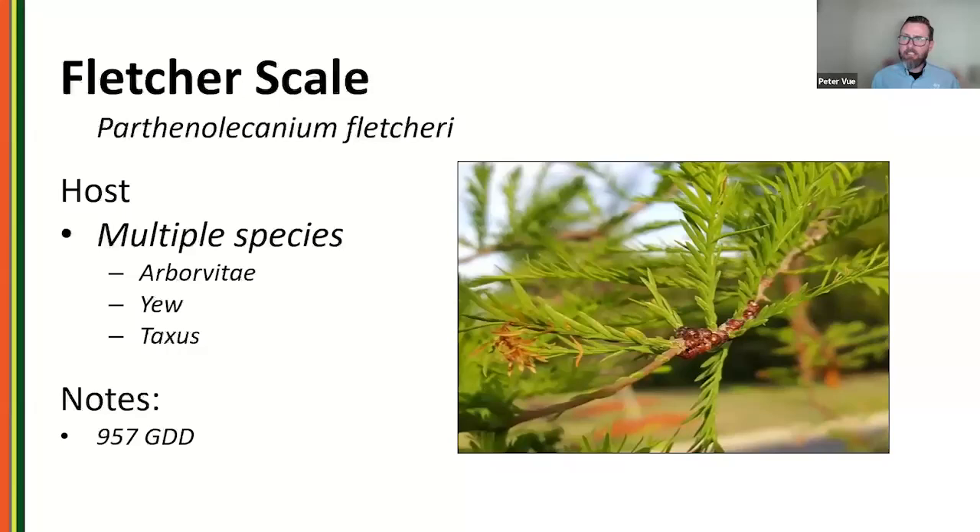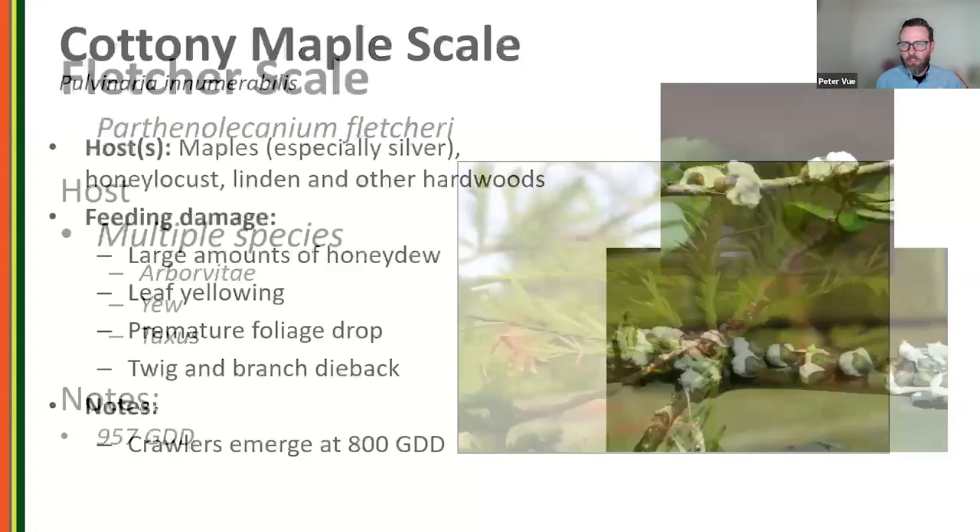Fletcher scale is very closely related to Lecanium scale — same genus. The difference is Fletcher scale is found on conifers: Arborvitae, yew, Taxus. I've seen it a lot in the southeast specifically on bald cypress, which is becoming more popular in commercial landscapes. They're planted for their toughness in heat and compacted soils, but they seem to become a magnet for Fletcher scale. Crawlers emerge at about 957 growing degree days.